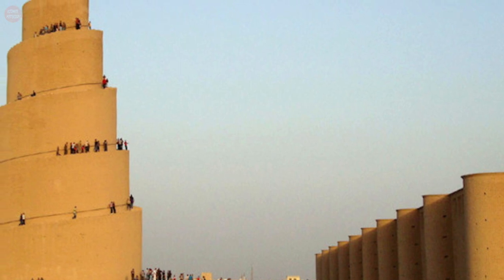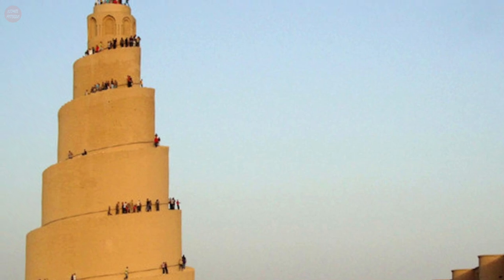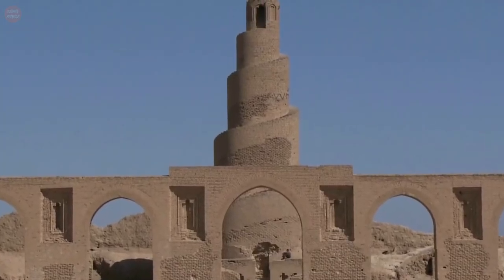It continued to be used until 1278, when it was partially destroyed during the Mongol invasion of Iraq. Today, only the outer wall of the mosque and the Malwiya minaret remain.